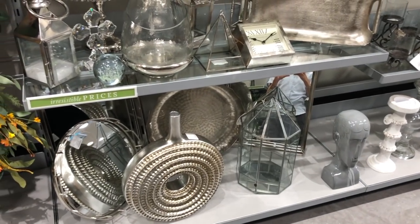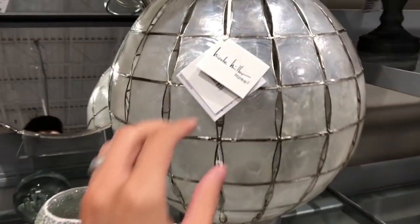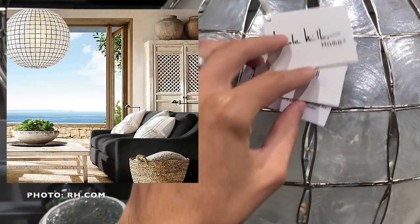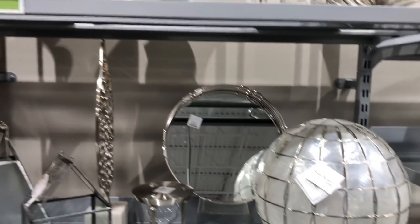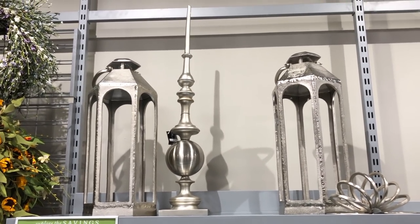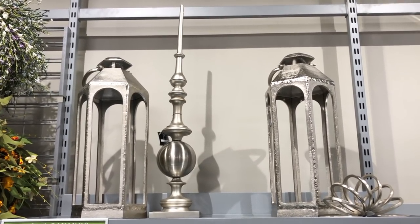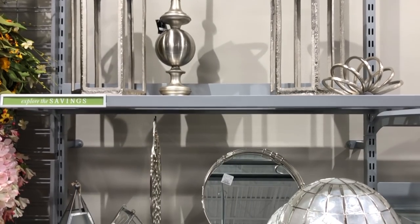I saw this Nicole Miller Home Capice shell pendant shade for $69, which reminded me of the restoration hardware pendant we saw in my video last week. This piece, however, was much smaller in scale. They also had this elaborate antique-styled stainless steel finial on display that was definitely sized to make an eye-catching focal point on a console table or mantelpiece.